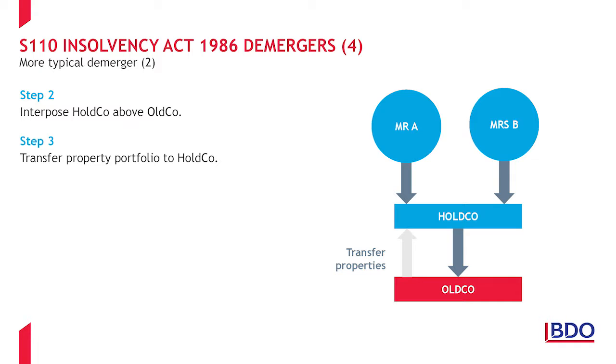Step 3 is to transfer the property portfolio to the new holding company. This is usually achieved as a distribution in specie but can be by sale. As the transfer is between 75% group companies it will be a nil gain nil loss disposal by OldCo of its portfolio assets. OldCo then owns the property portfolio directly together with the shares in OldCo.